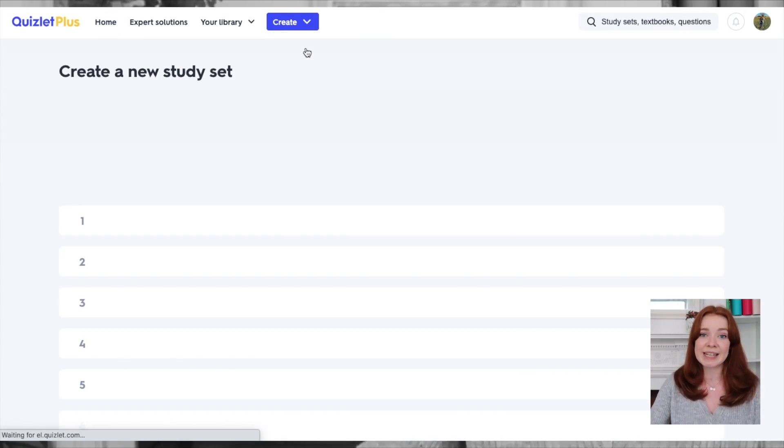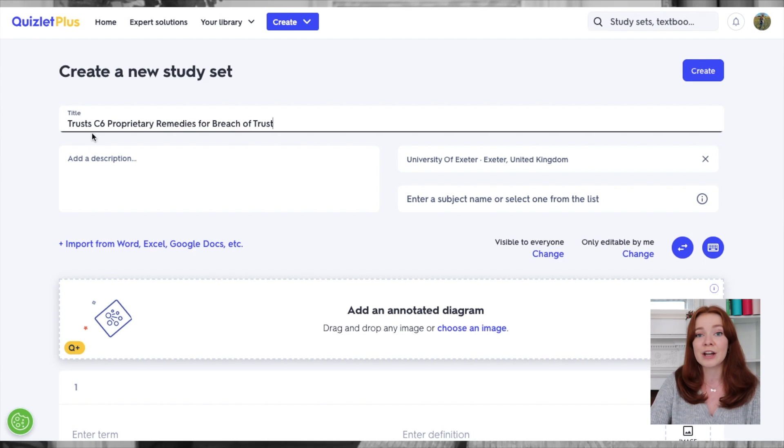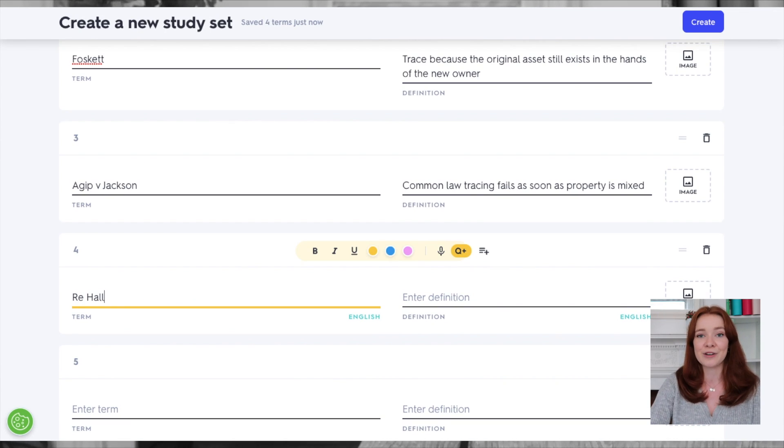So here is how you can create a study set. You can enter a title and description, and you can then create your flashcards using terms and definitions, even including pictures. When you enter a term it's likely Quizlet already knows the definition, so all you have to do is click the suggestion, which can save you so much time when you're creating your flashcards.